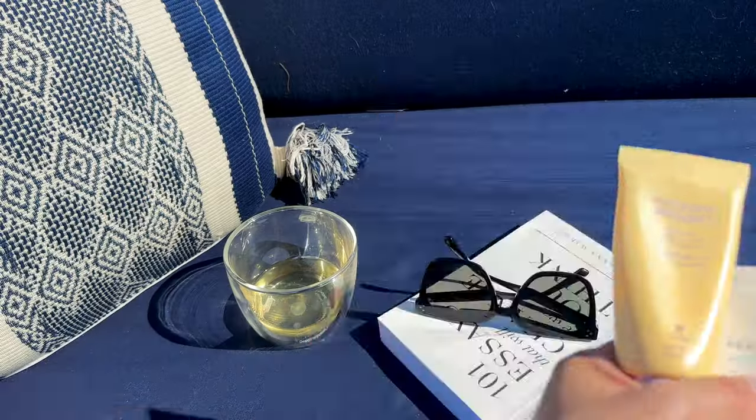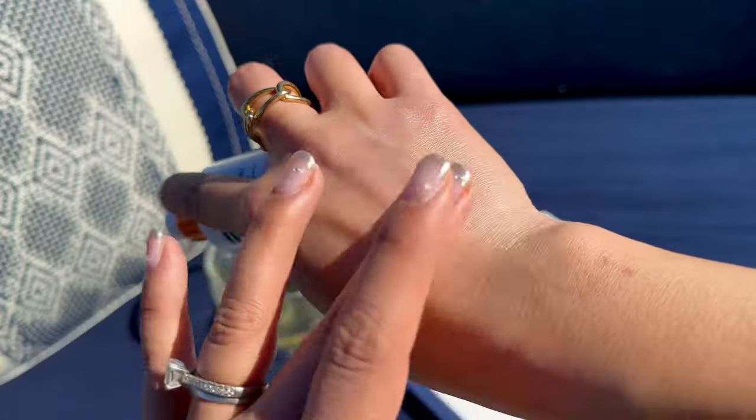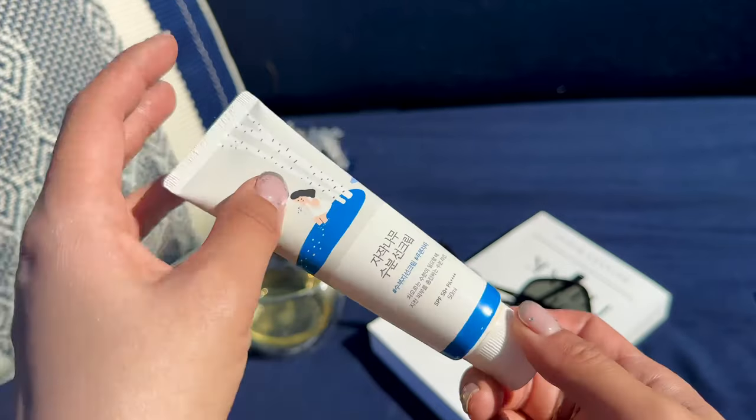So if you're a newbie who's interested in trying Korean sunscreens, or you're just looking for a new holy grail, then stick around because by the end of this video I swear you'll find a Korean sunscreen that you'll be obsessed with. My first favorite should be no shock to you guys.